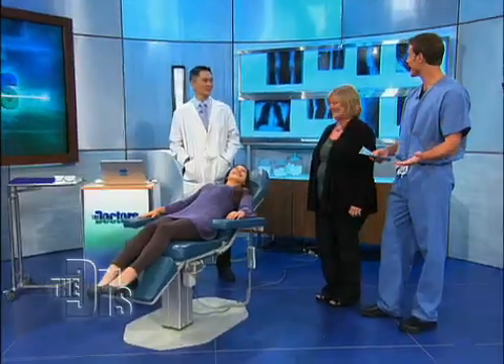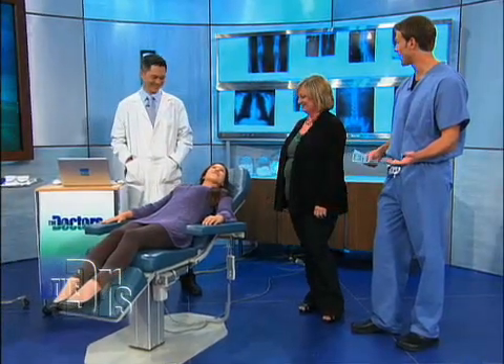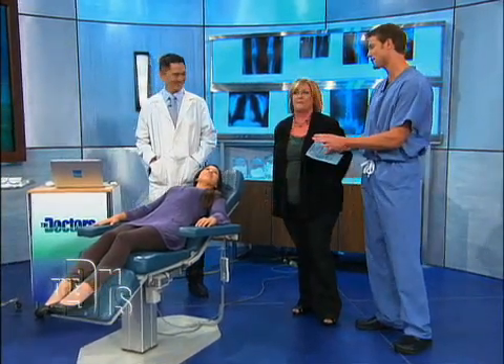Nina is here with her mom, Catherine, and orthodontist, Dr. Thomas Lee. And this is a big day — a really big day. But the good thing I have to say is, eight months is a lot shorter than normal.